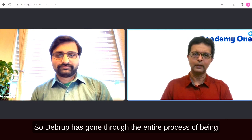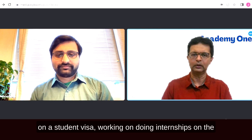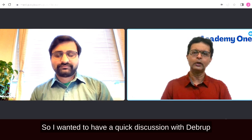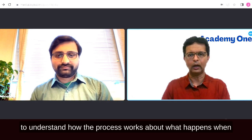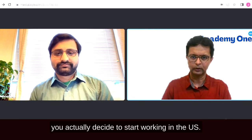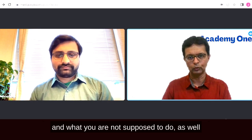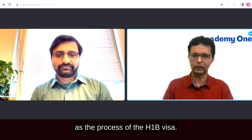Debruh has gone through the entire process of being on a student visa, working on internships on the CPT, working during the OPT, and currently he is on an H-1B visa.